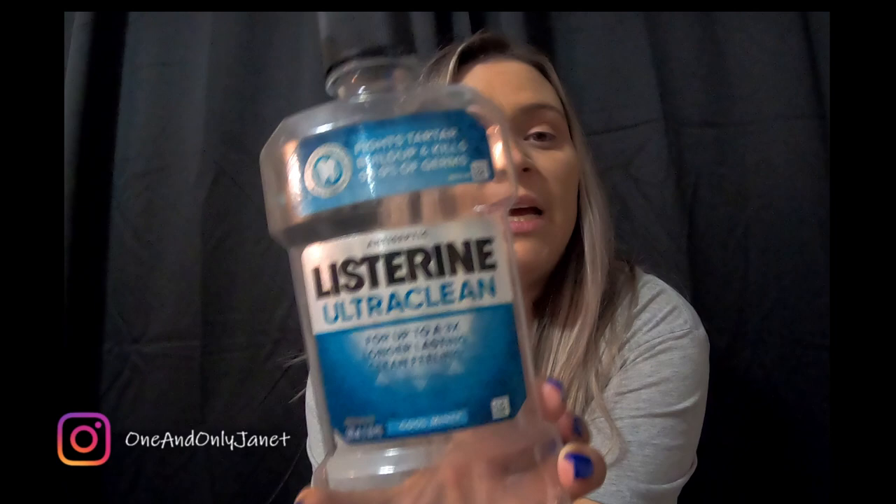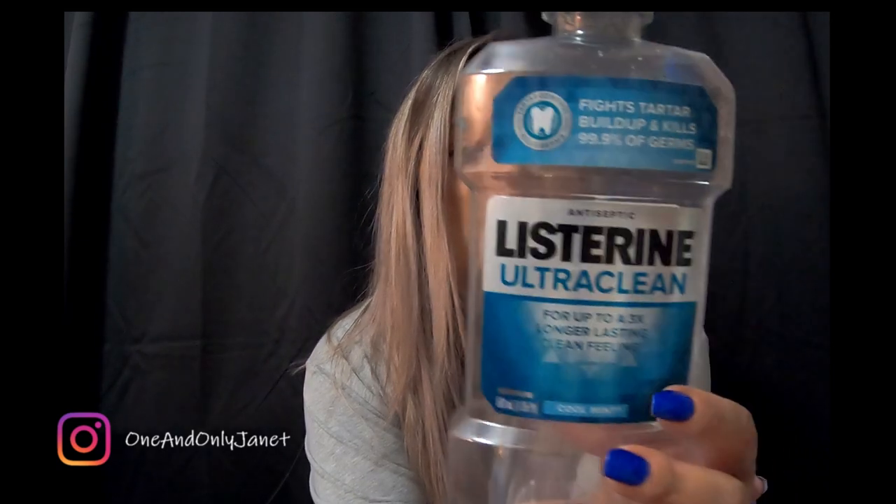This is the Ultra Clean Listerine in cool mint. I just got the big bottles from Sam's Club and Costco to refill with.